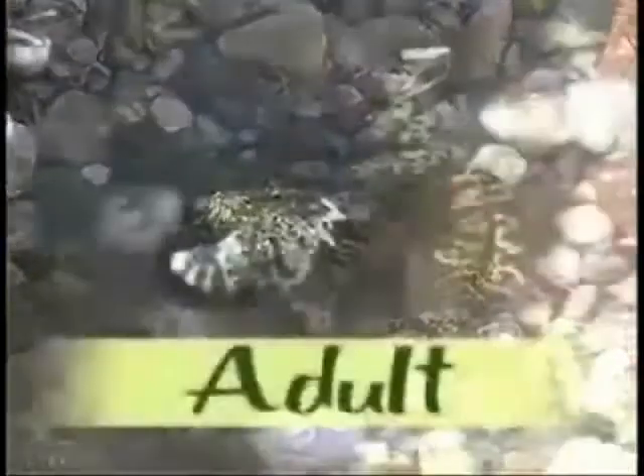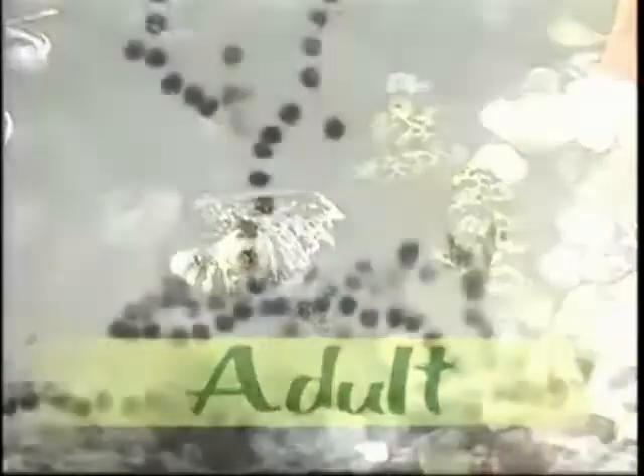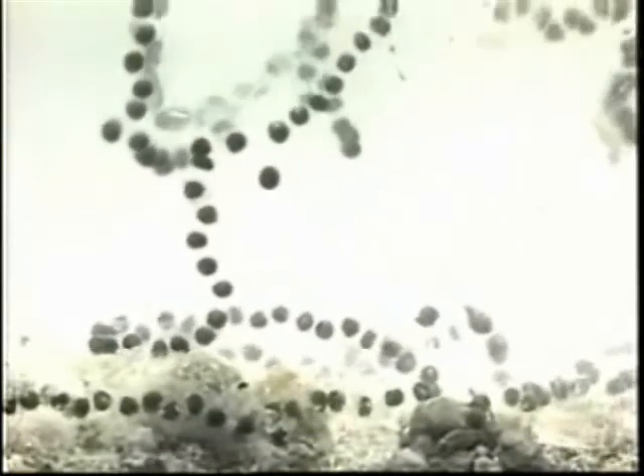The frog breathes with lungs instead of gills, and it eats bugs instead of plants. Soon the small frog grows into an adult frog. It can lay eggs now — eggs that will hatch into new tadpoles.